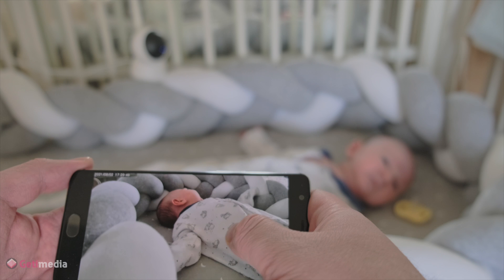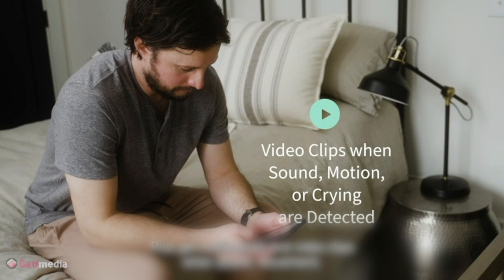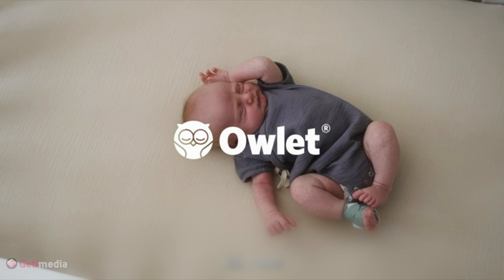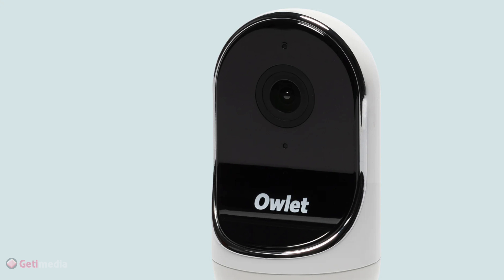With Owlet's cam you can stream crystal-clear HD video straight to your phone and never miss a moment. You'll have to manually adjust the camera's position, but you can spy on your little one in color during the day and in night vision at night. And if you hear them cooing or crying, you can use the two-way audio to have a chat with them through the camera. Plus, with notifications for movement and sound, you'll never miss a moment.